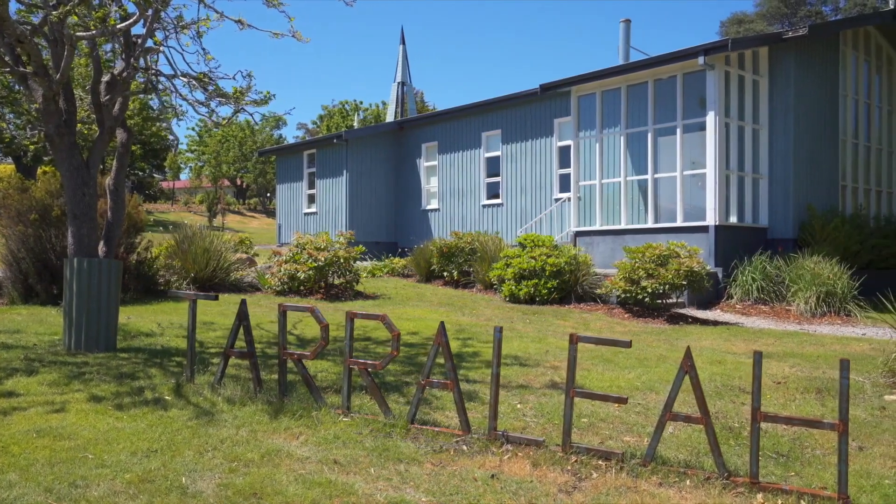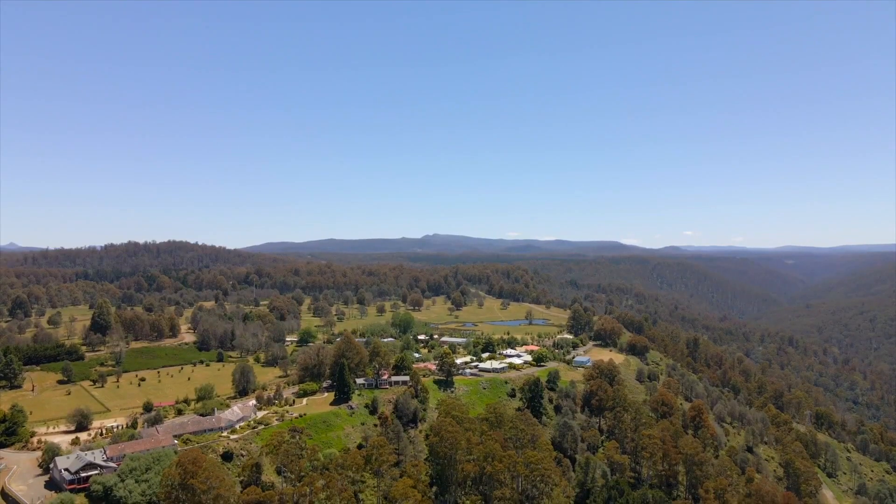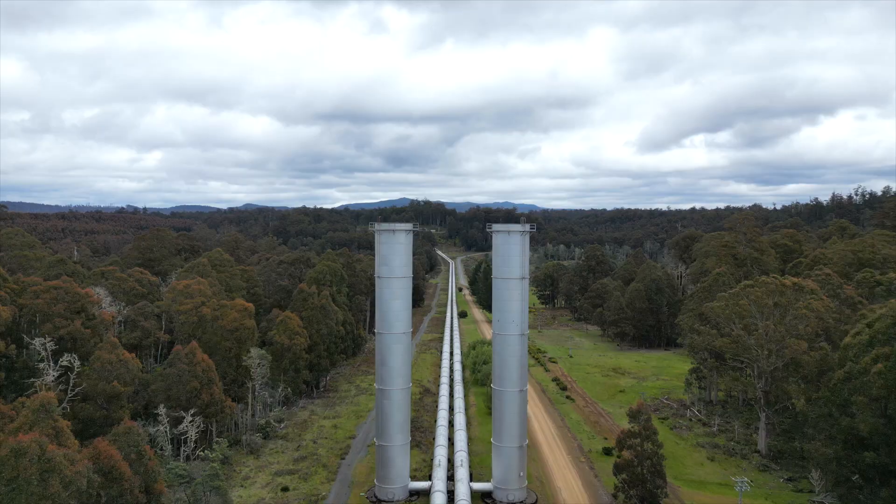The pieces are all in place, waiting to be developed into Tasmania's world-class destination to refocus, rebalance and restore. As you can see, this Highlands estate offers an opportunity like no other. Call me today for more information.